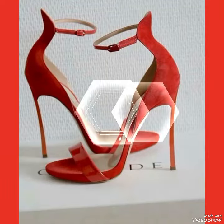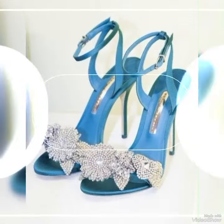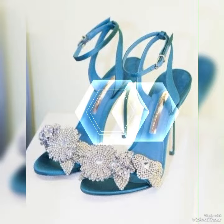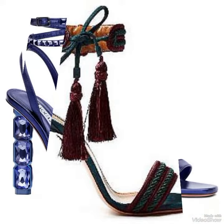Hello friends, welcome back to my YouTube channel Fashion Industry. Dear viewers, I hope you all are fine and doing well and enjoying the best condition of health. Today in this video I will show you the best collection of high heel sandals for ladies.